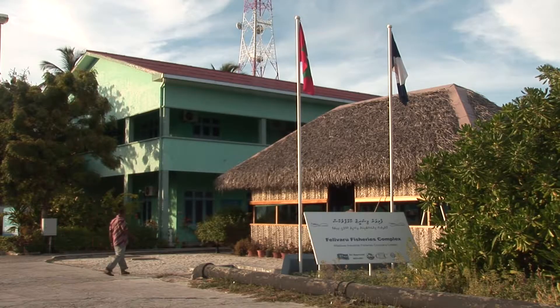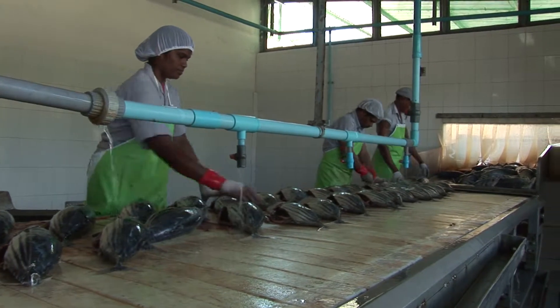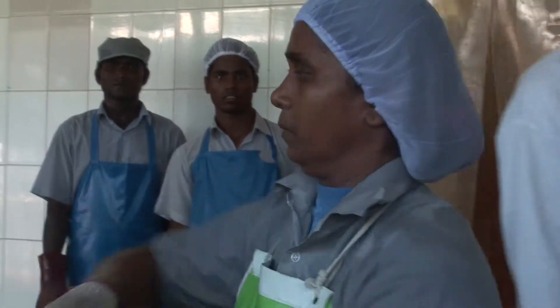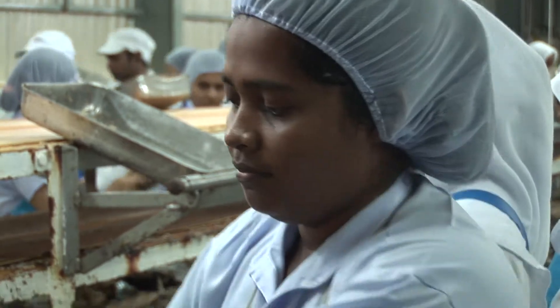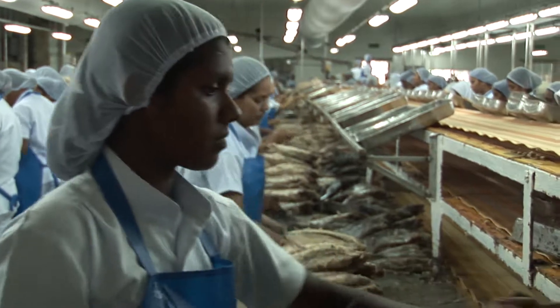Feli Varu, in the North atolls, is home to one of the country's own tuna canneries. It's a modern fish processing plant operating to the strictest regulations of health and safety. Both fishing and fish processing are vital to the Maldives' economy and provide crucial local employment. There are around 500 local people working in this plant. That means 500 families, local families, are looked after. And for fishermen, we pay cash daily.